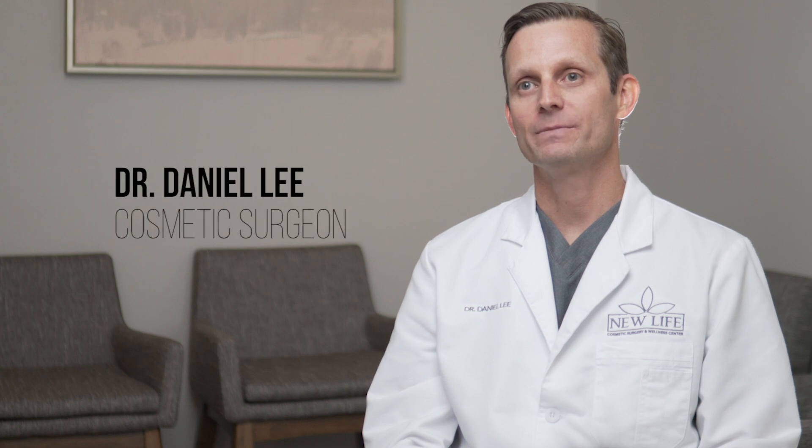My name is Dr. Daniel Lee. I'm a cosmetic surgeon in McAllen, Texas. I practice at New Life Cosmetic Surgery and Wellness Center.